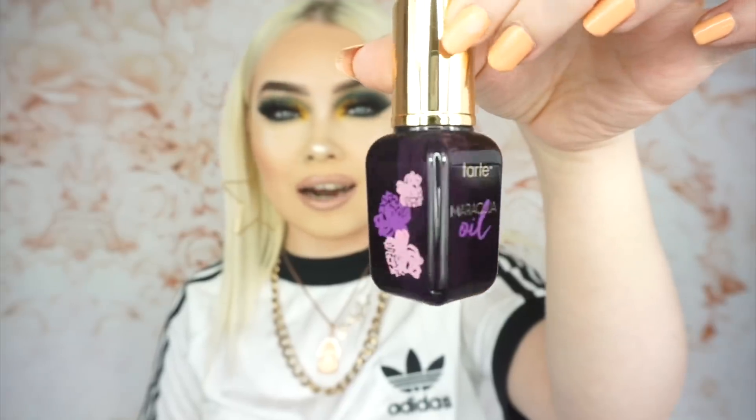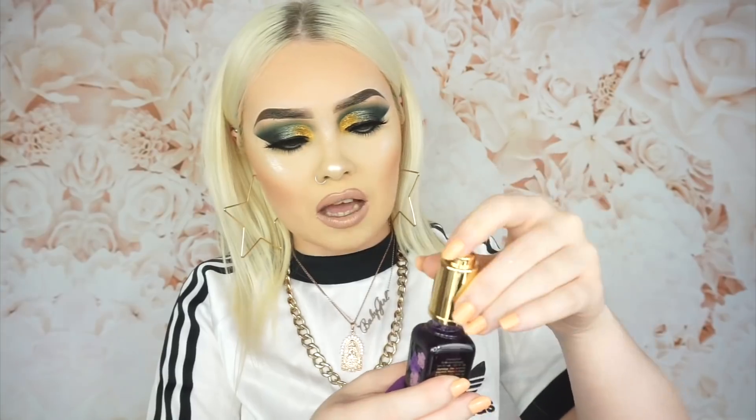Next, a brand new beauty blender. Then I have this Tarte skincare package — this is the Maracuja Magic Foundation Prep Set. Basically it's a duo: you get the oil and a beauty sponge. I absolutely love skincare that comes in really luxurious packaging because I have my skincare on show. So I really appreciate when it looks nice. I haven't tried this yet — I'm not too sure how it's going to go considering it's a prep for your skin before you apply foundation, but I'll obviously have to give it a go.